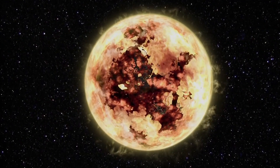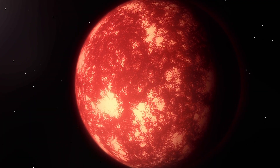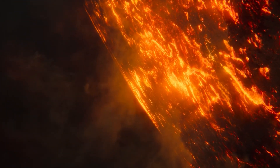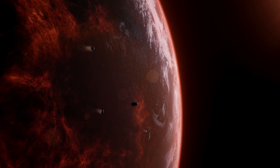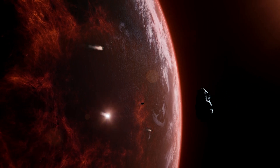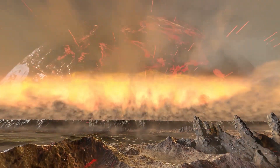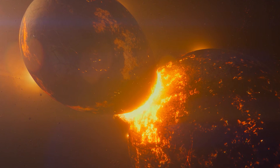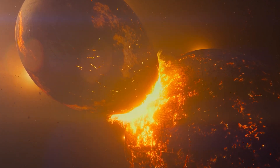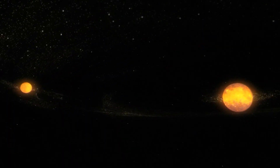On the young, superheated Earth, any water that did appear would have instantly evaporated. And since there was no atmosphere yet, there was nothing to trap that vapor either. Even if some minerals had managed to release water, it would have been quickly lost to space. And if by some miracle water had started to gather, it almost certainly would have been wiped out during the massive collision with Theia — a hypothetical planet about the size of Mars that is believed to have slammed into Earth around 4.5 billion years ago. That catastrophic impact is also thought to be what gave birth to our Moon.